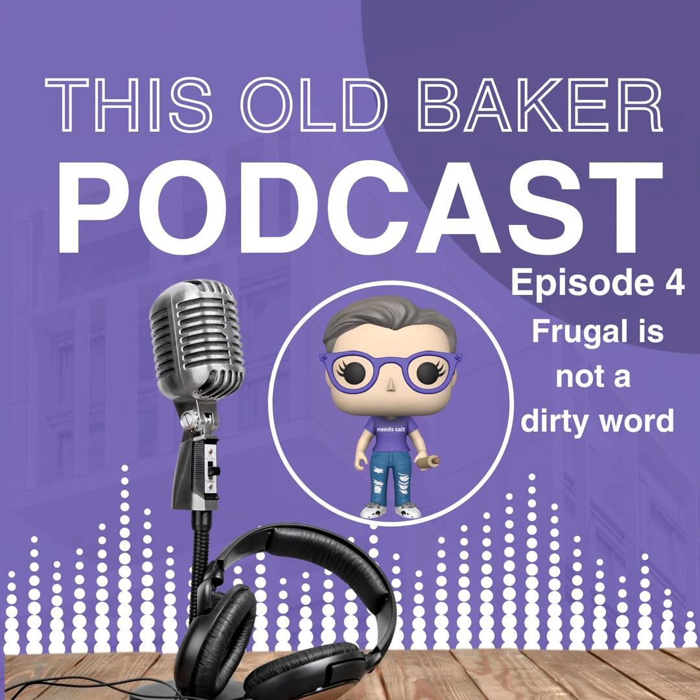Let's talk about leftover bread. That slightly stale loaf of bread is not destined for the trash can. It has a future as breadcrumbs, perfect for coating chicken or topping casseroles, or imagine it soaked in a custard, baked to perfection, and served as a bread pudding. You've seen me do this recipe on thisoldbaker.com — there's also a video. Even crusts can be toasted and ground into croutons to add a delightful touch to your salads.